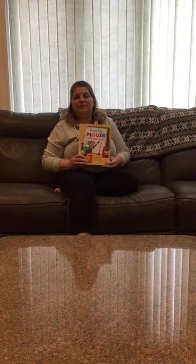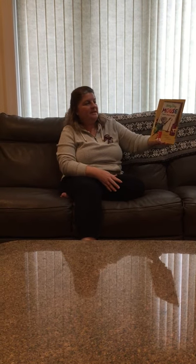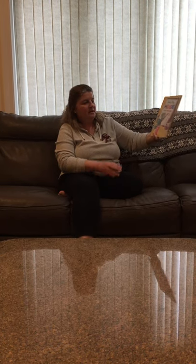Hi boys and girls! Since we've been learning about colors of the rainbow today, I'm going to read you a book about Teeny Tiny Mouse, a book all about colors by Laura Lewick.